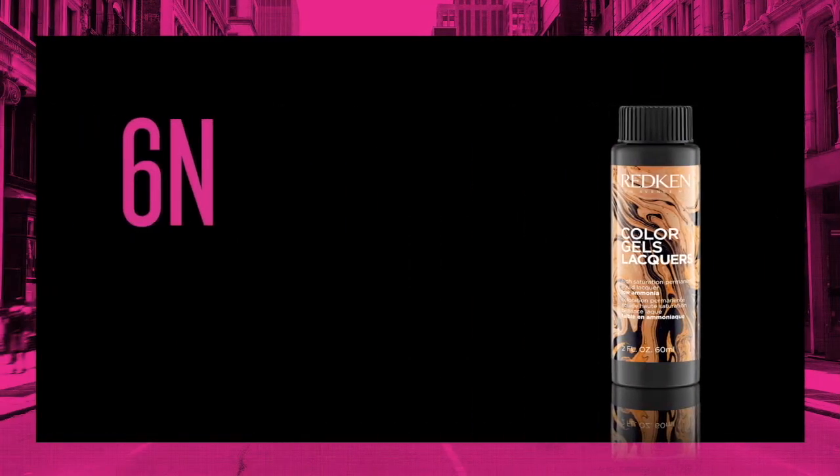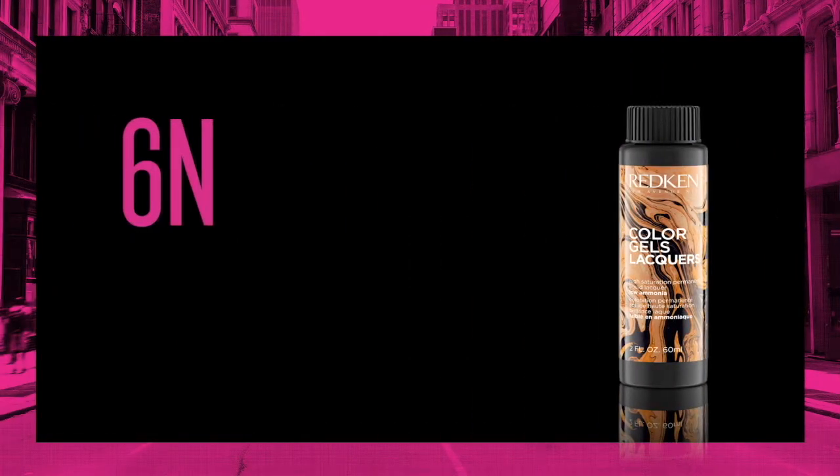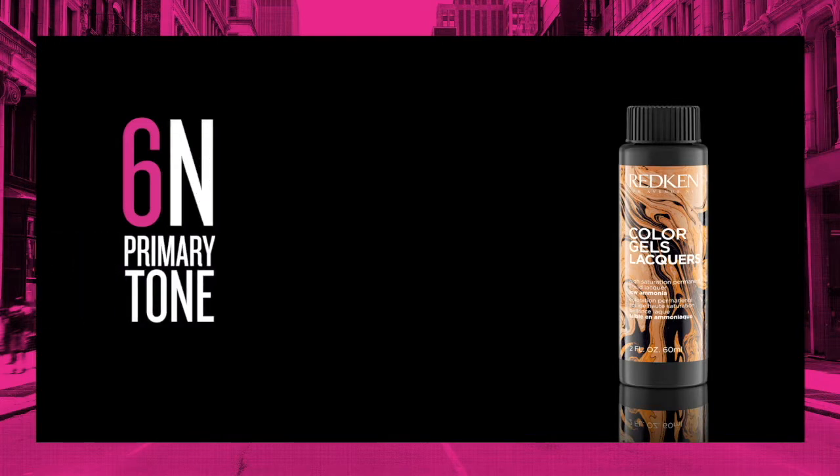When we look at this bottle, we see that there is one number and one letter. In this example, we have 6N. The number represents a level 6, which is dark blonde. The primary and only tone is N, which represents natural.